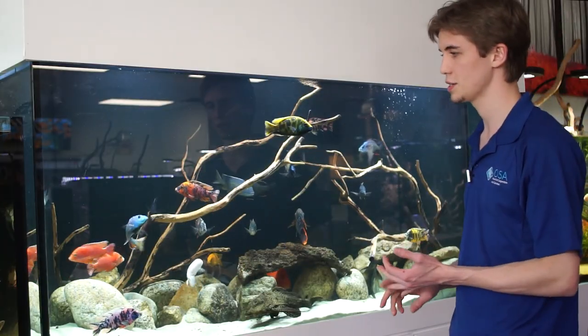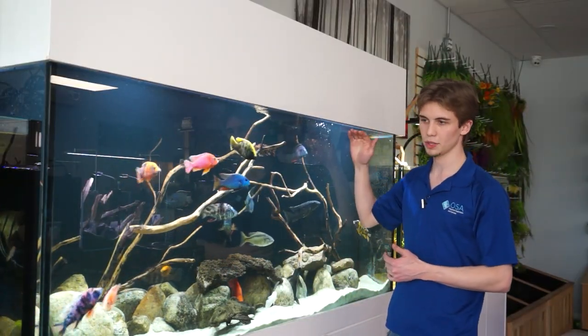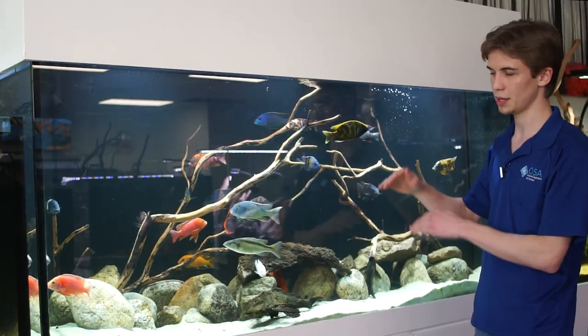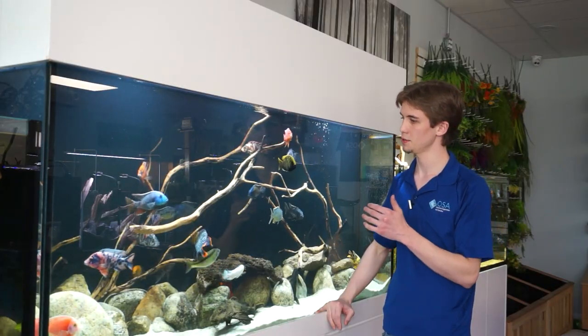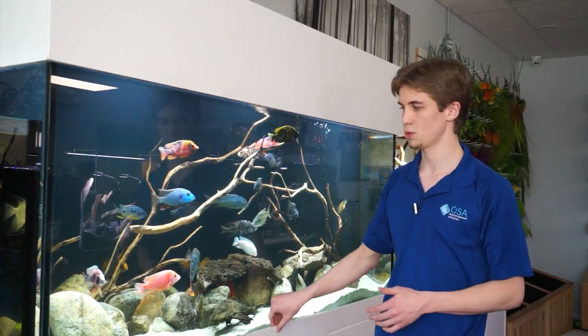A lot of these peacocks and haps are open water swimmers, so they do a lot of their swimming in the middle to top level of the water column. You don't really see them come down to the sandy substrate unless they're coaxing a female into breeding. That's how we're able to separate them and give them different parts of the aquarium where they're able to get along — giving the peacocks their own territory and giving the mabunas their own territory, picking species that are less aggressive and aren't as territorial.